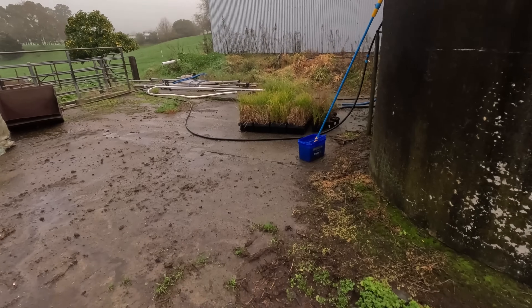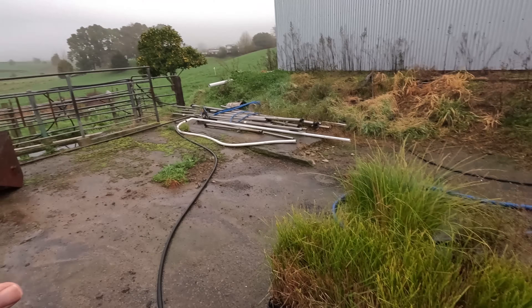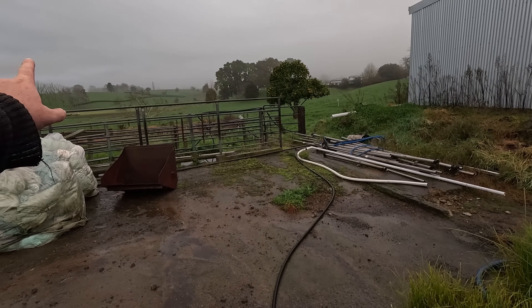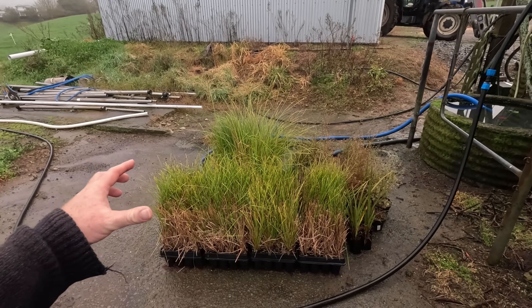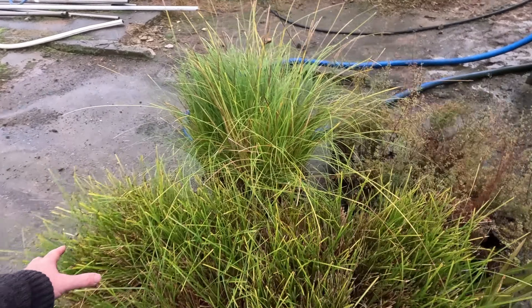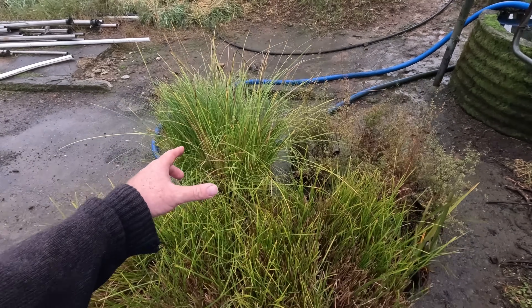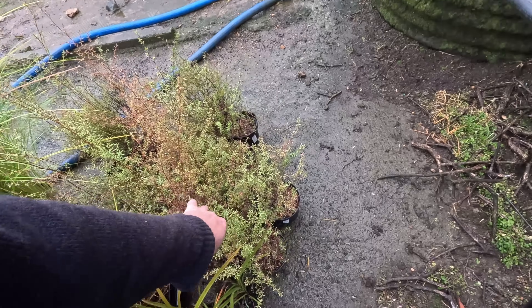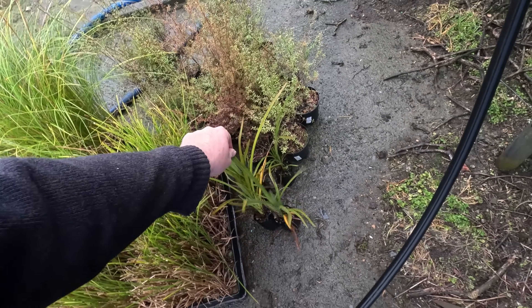Yesterday arvo I went and picked up some plants. These were grown at Waikeria Prison, which is a big prison just south of Te Awamutu. They had extra plants so they've given them out to catchment groups for people to plant — and they were free, which was nice. I've got five trays of carex, which will go beside the drains. I've got 20 mānuka plants, and then just four flaxes to put in somewhere as well — in total there's 180 plants, which is awesome.